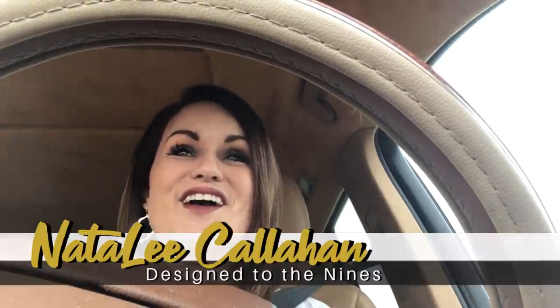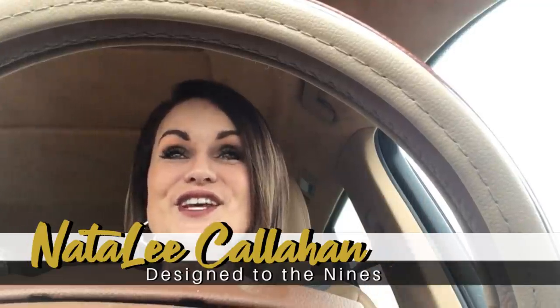Welcome to Design to the Nines, I'm Natalie Callahan. If this is the first time we're meeting, welcome to my channel. I am on my way to the Goodwill — I'm driving 45 minutes — because I just haven't had the best luck thrifting in my area. I'm hoping to find a bench today because we are knocking off a Pottery Barn bench and I'm going to teach you how to do a slipcover. Wish me luck. If not, I've got a backup on Facebook Marketplace.